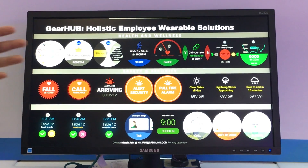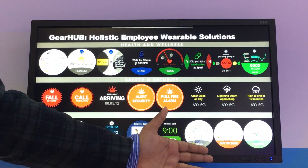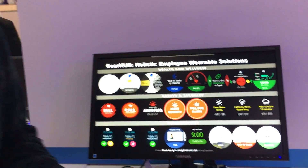We partner with API service providers who offer safety and security services along with health and wellness, and there are also opportunities around geolocation — for example, for elderly patients or those where you want to monitor that they're not going out of a particular zone.